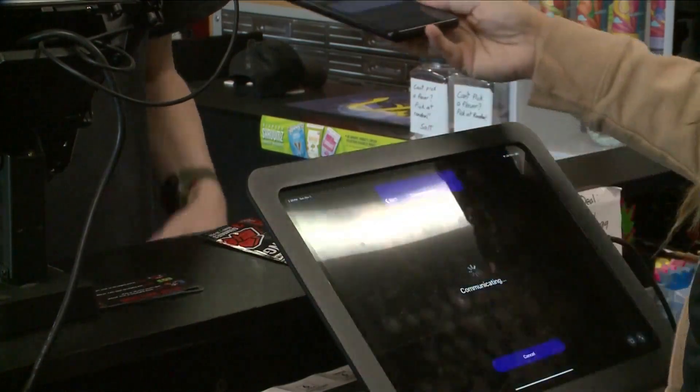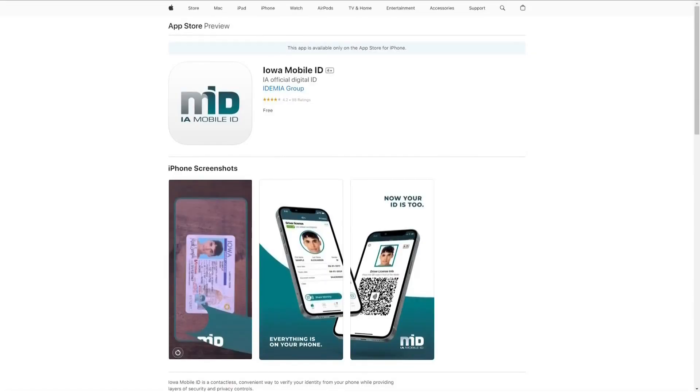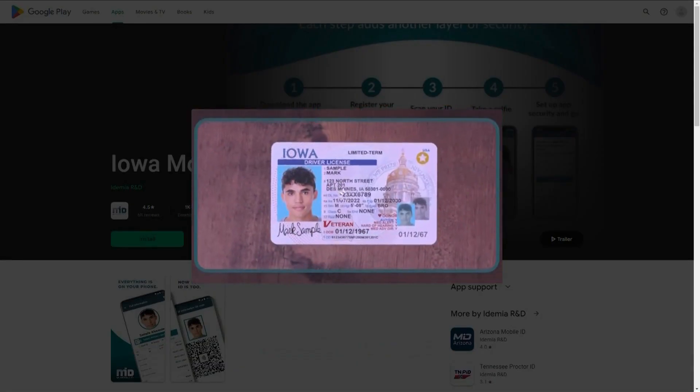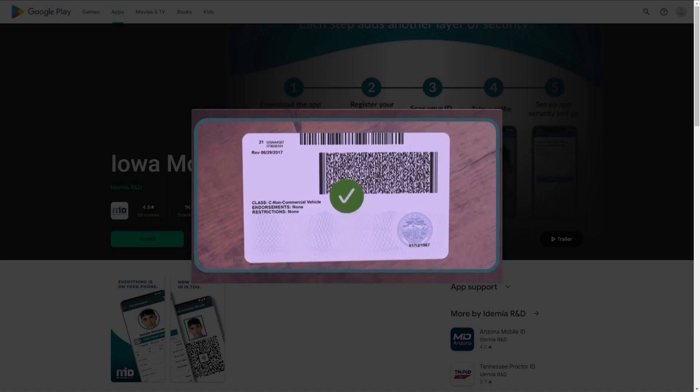That mobile ID is optional for both Iowa residents to use and for businesses to accept. Officials add that people should keep a physical copy of their ID on them at all times, just in case it's needed.